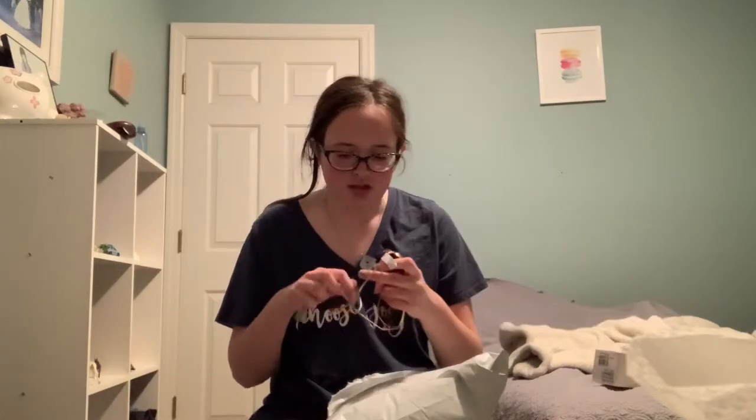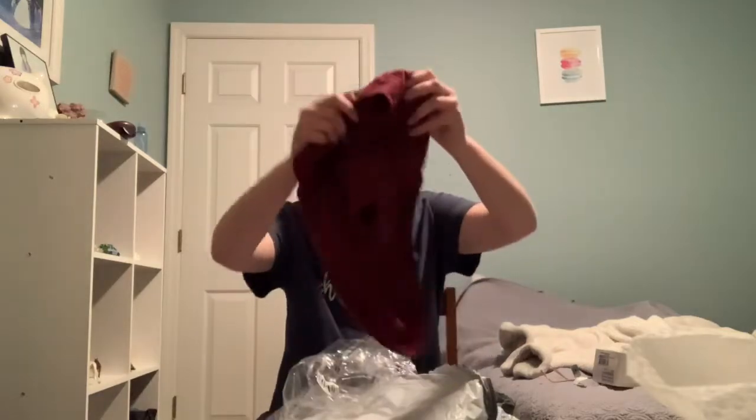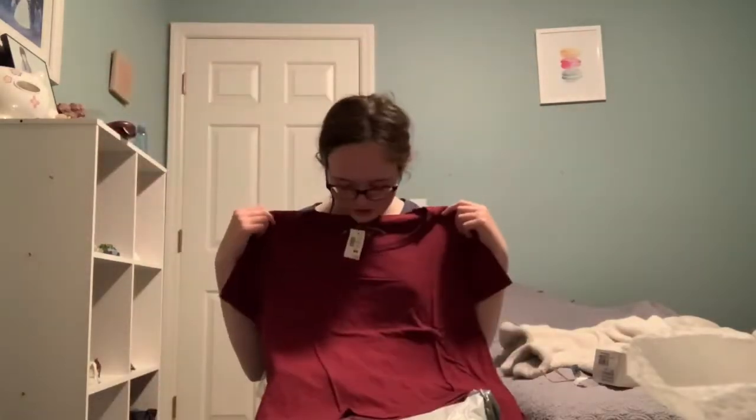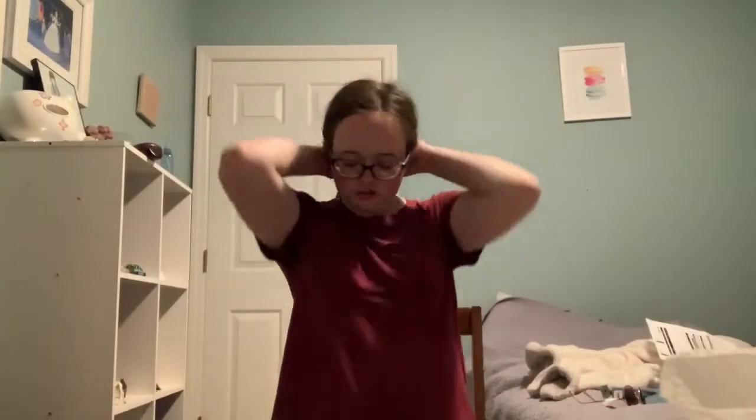The first thing I got was these really dope sunglasses — they just look like this. And then I got this red t-shirt, really cute. It's just a basic red t-shirt, really soft and comfy, something I would wear to school, out, or just around the house because it's really soft.